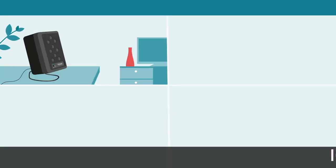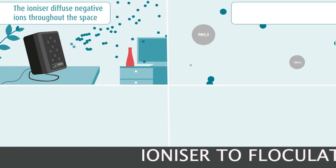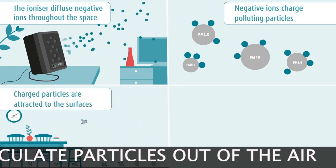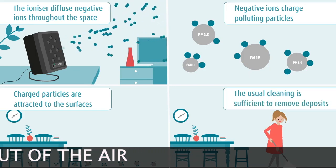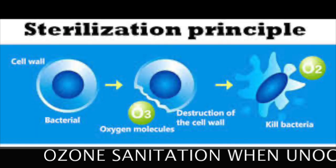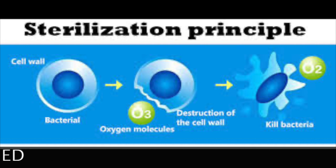The ionizer function flocculates particles that are in the air, and these will either drop to the floor, onto the carpet, or onto the curtains, where they can be vacuumed away safely. The ozone function — the most important feature — kills the COVID virus either in the air after everybody has left the room following a meeting, or on the filter pad itself.